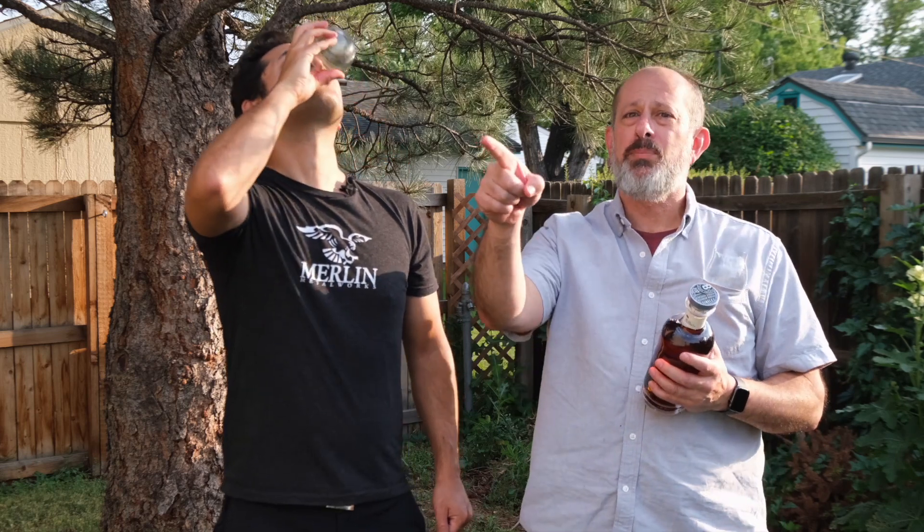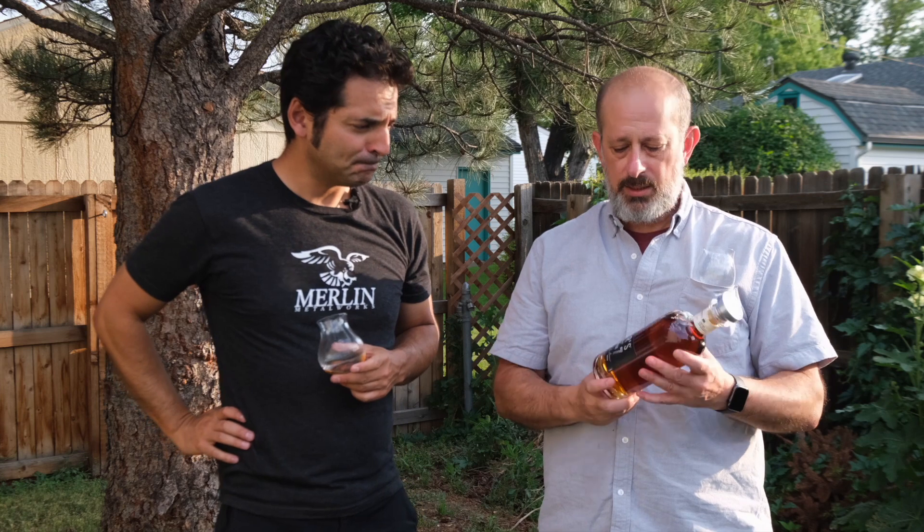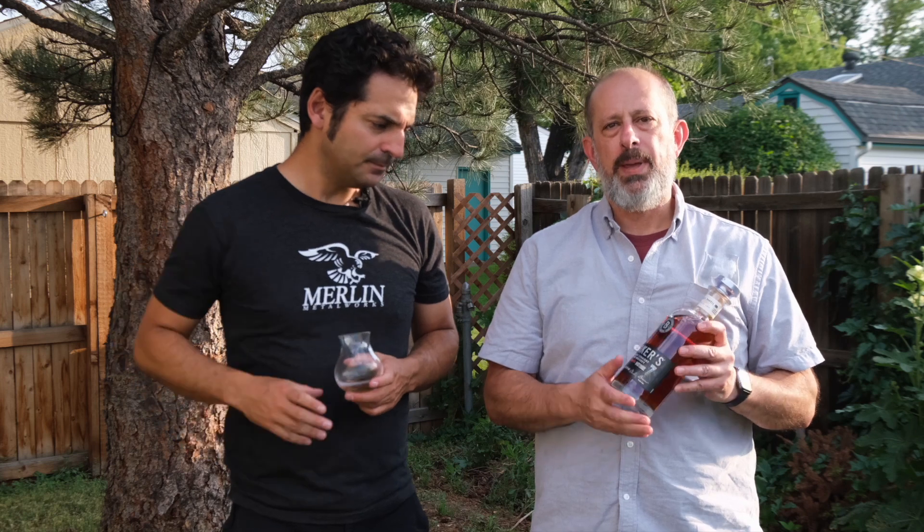We are here in Dan's yard — the world headquarters right back there. We moved outside. This is a Baker's Kentucky Straight Bourbon Whiskey single barrel, 107 proof. It's the Baker's 7. This seven-year-old is actually eight years and seven months old.